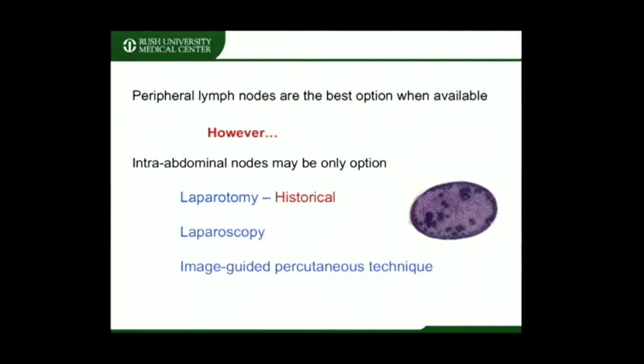Tissue from these enlarged lymph nodes may be obtained by one of the following three techniques: laparotomy — now mainly historical since less morbid techniques have been developed — laparoscopy, and image-guided percutaneous techniques.